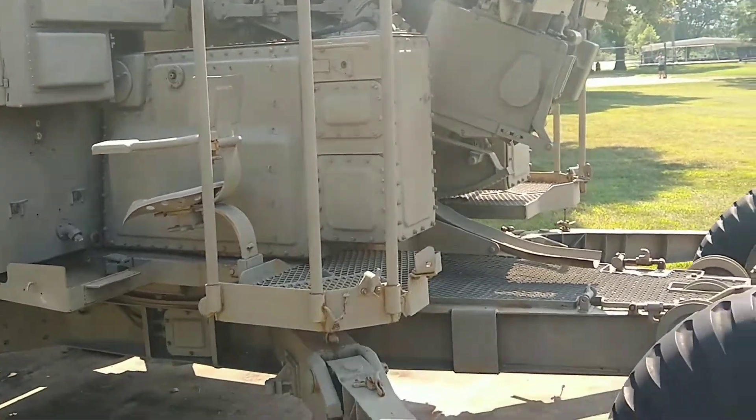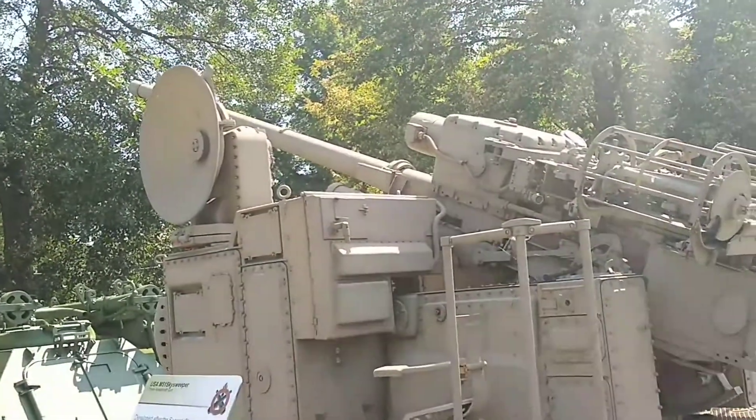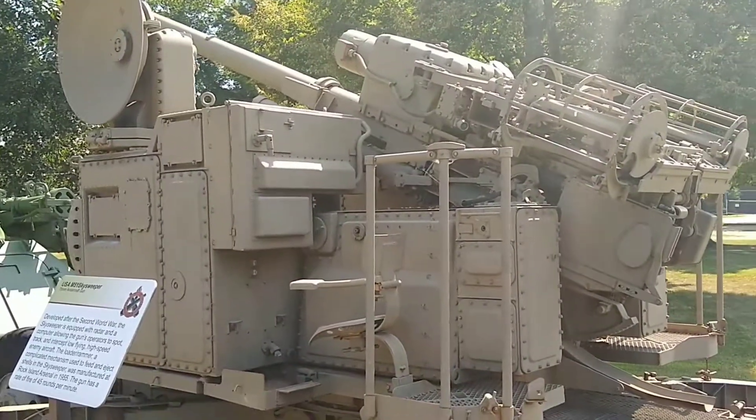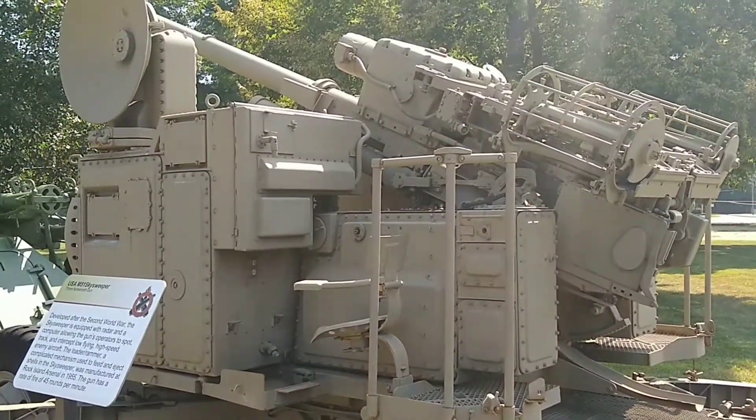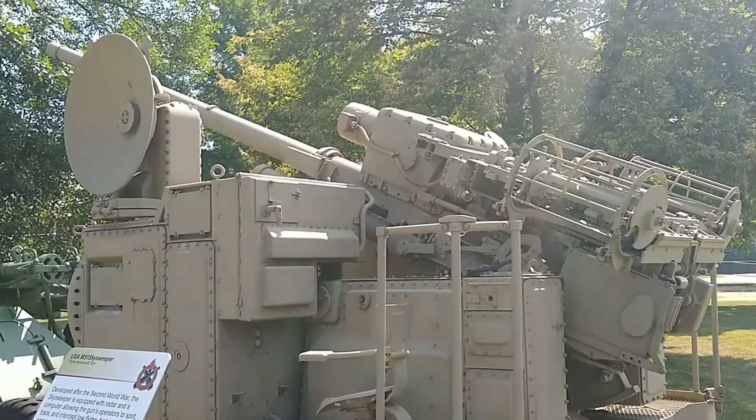By the late 1950s, the Skysweeper was phased out with all units deactivated by the early 1970s. To learn more about the M51 Skysweeper, come out to Memorial Field or visit the Rock Island Arsenal Museum, open Tuesday through Saturday, noon to 4.